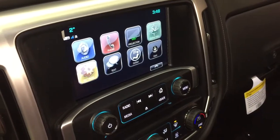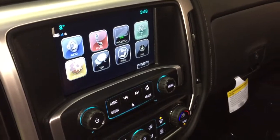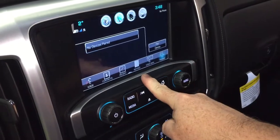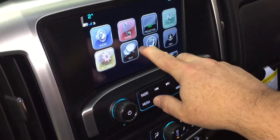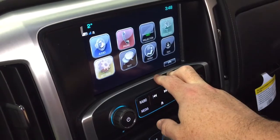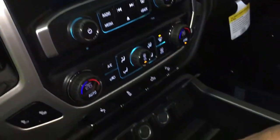AM/FM Sirius XM satellite radio, time and temperature display on a full-color touch screen, and OnStar navigation. You can pair your devices for hands-free and stored media. Apple CarPlay and Android Auto with projection. SMS text messaging and OnStar services including the Wi-Fi hotspot. And there's an MP3-compatible CD player as well.